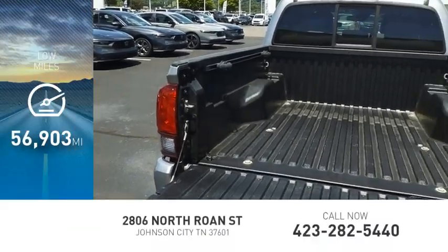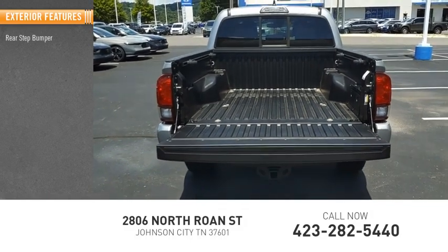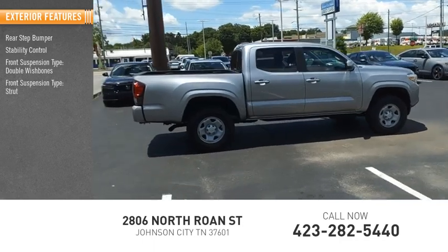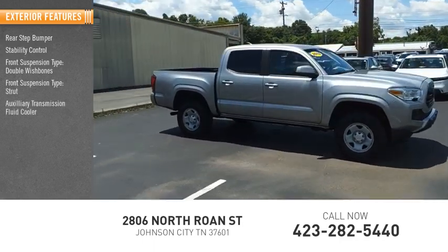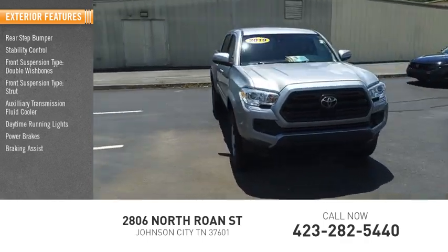This vehicle has less than 60,000 miles. Here are some of this vehicle's great options: rear step bumper, stability control, front suspension type double wishbones, front suspension type strut, auxiliary transmission fluid cooler, daytime running lights, power brakes, braking assist, and traction control.